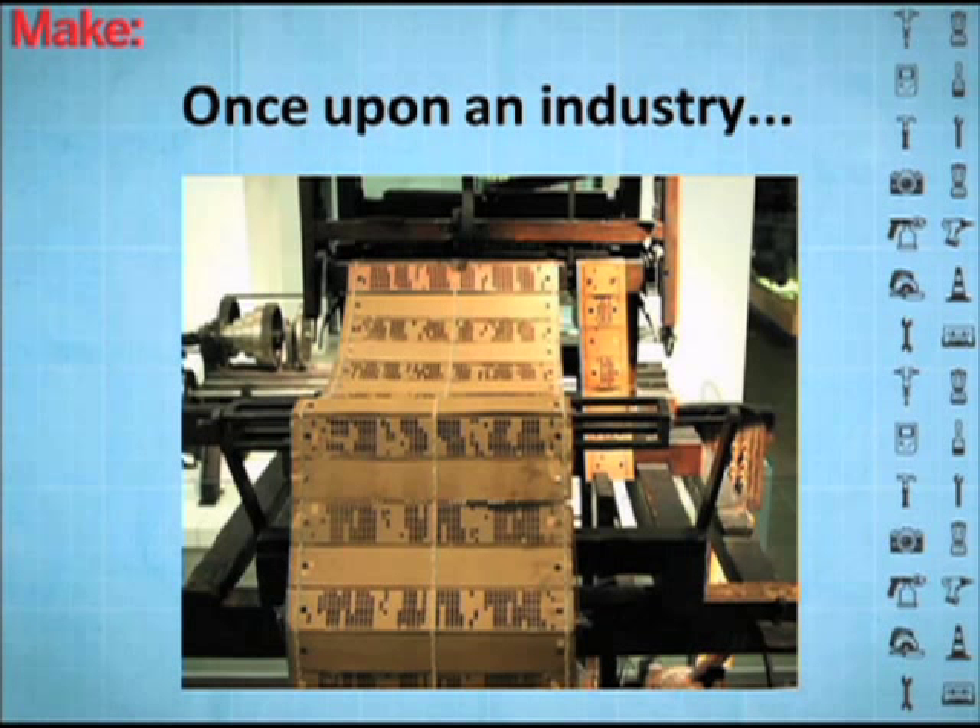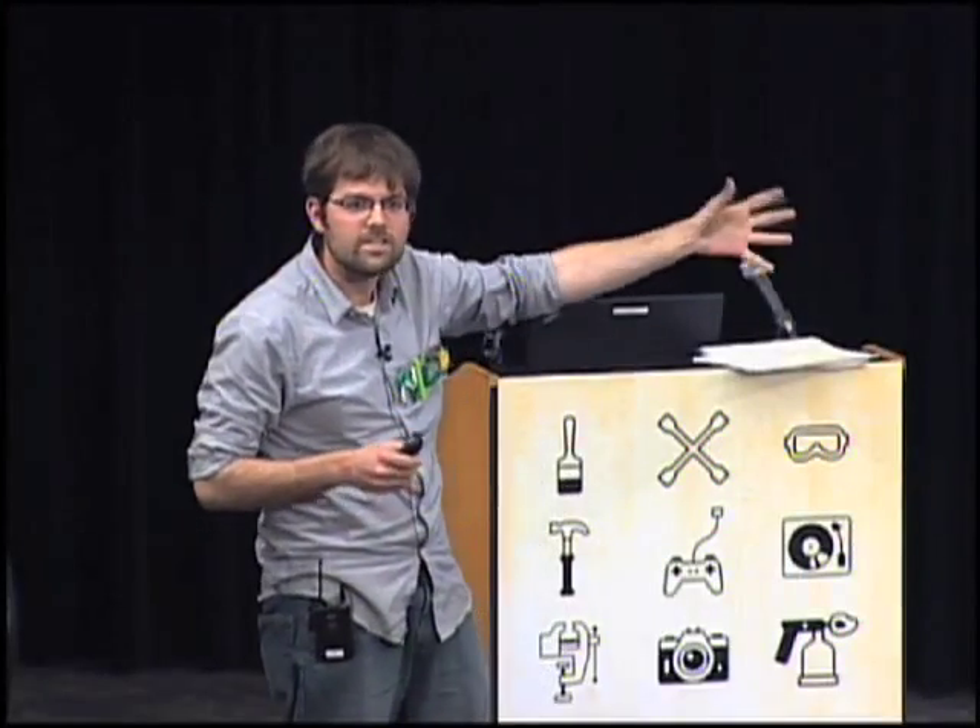I want to start on the Jacquard loom. A lot of times right now we're talking about how digital technologies can be brought into manufacturing, but what really hasn't been said is that manufacturing actually made digital technologies — the Jacquard loom was like the first punch card-operated device. So this is actually the great-great-grandfather of both computers and factory automation, all on the same machine.